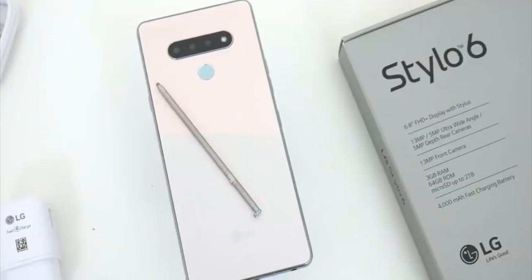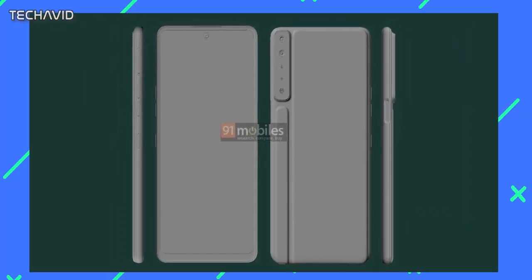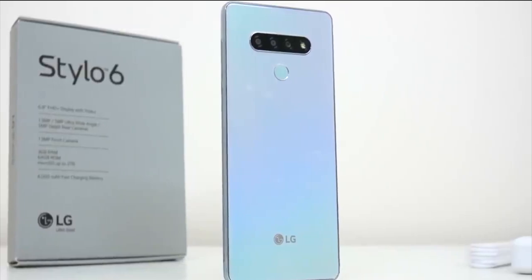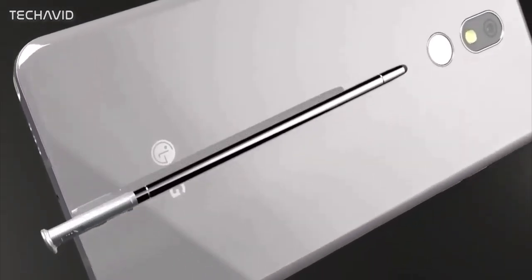The design on the back has also changed a lot. The camera arrangement is now vertical with four cameras, and there is a bump where you insert the stylus. In the Stylo 6, the cameras were arranged horizontally and there was no such bump. The bottom side of the device has a stylus compartment, a loudspeaker grill, a USB-C port, a microphone, and a 3.5mm audio jack.